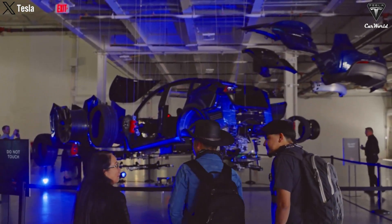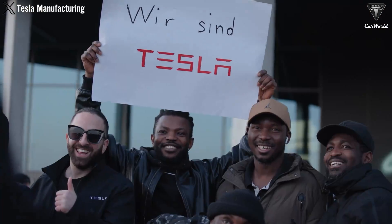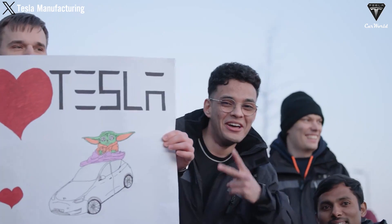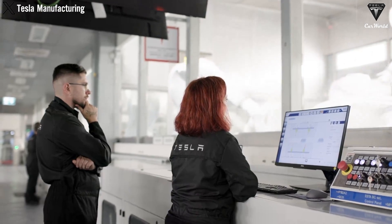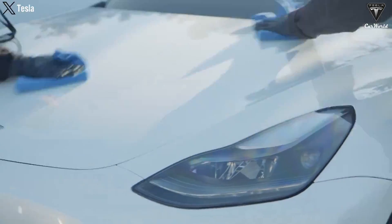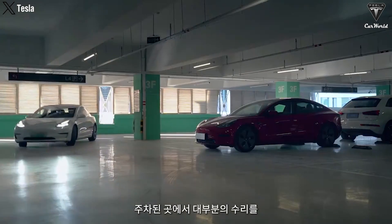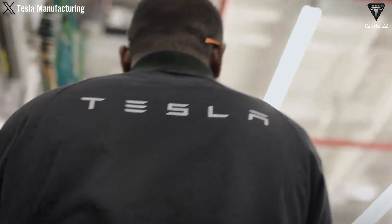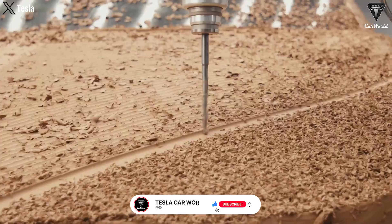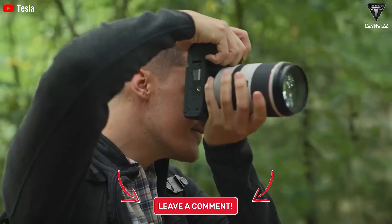If you're considering buying a Model Y, waiting for this new version could be a good idea. The anticipation surrounding the Model Y Juniper is high and for good reasons — it not only addresses previous criticisms but also raises the standard for Tesla's electric SUVs. If Tesla manages to deliver on all these promises, we may soon see a new leader in the EV market. Please press the like button and join the Tesla car world community by subscribing to our channel, hitting the notification bell, and staying tuned for more fantastic videos.